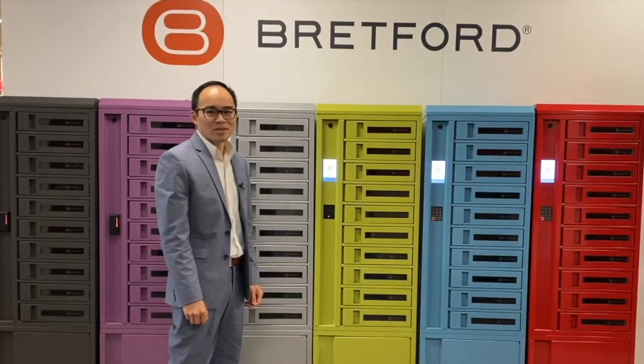For more information about our TechGuard Connect charging lockers, as well as our other product lines, please visit our website at bretford.com. Thanks!